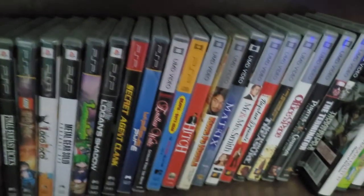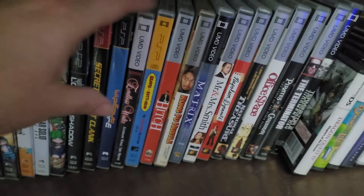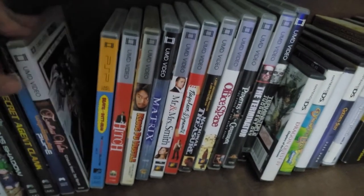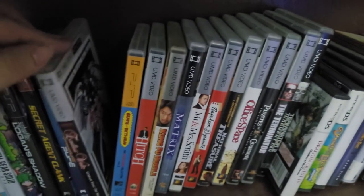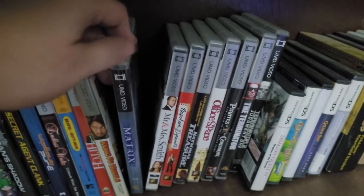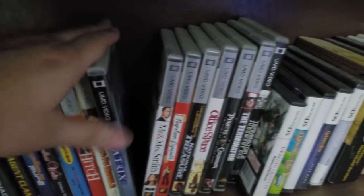Then I also have a decent collection of PSP movies here. Gundam Wing: Endless Waltz is the only real standout I have for PSP movies — I just really like Gundam Wing, that is my favorite Gundam series. And then I also have The Matrix, because that is just the edgiest way to watch that movie.